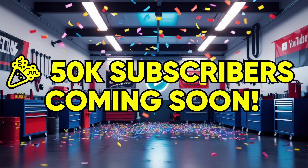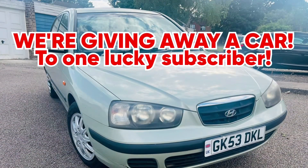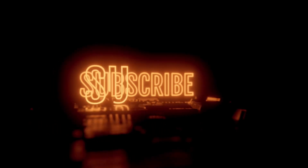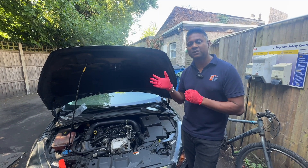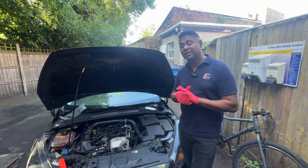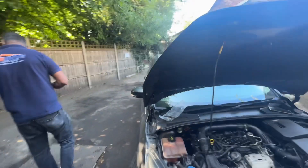We're nearly at 50,000 subscribers. If you are in the UK, all you need to do is subscribe and stay tuned — maybe you are the winner. We will give away this car; it's a Vauxhall Astra, 53 plate, a little bit high mileage but you can use it day-to-day. So stay on the channel. First thing first — I'm going to plug in the computer.